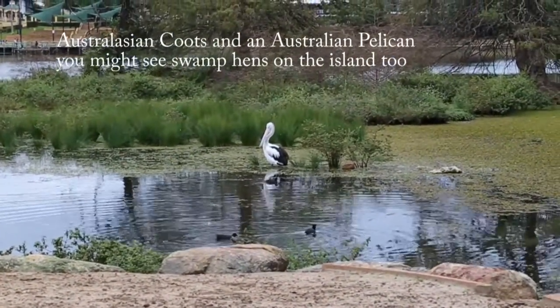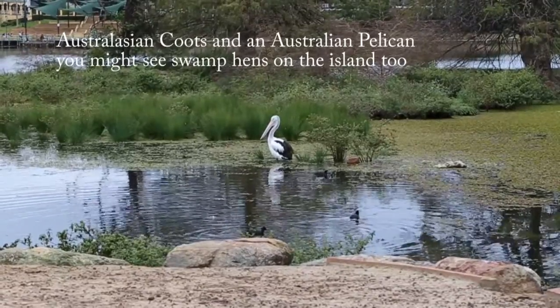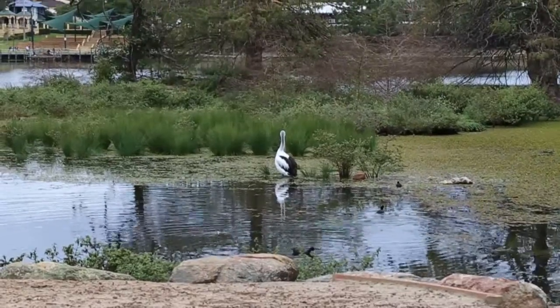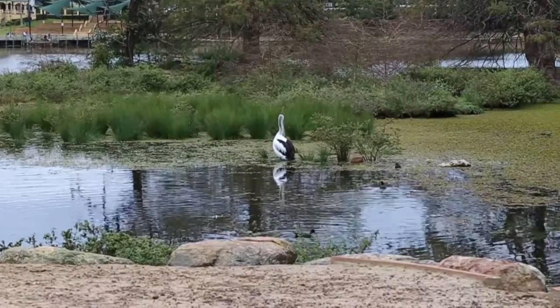That's bird island and I get quite close to it - it's the closest I can get to that island. There's the pelican with some coots that are swimming around there, and there's a swamp hen in the background somewhere amongst all that grassy stuff that's growing behind the pelican.